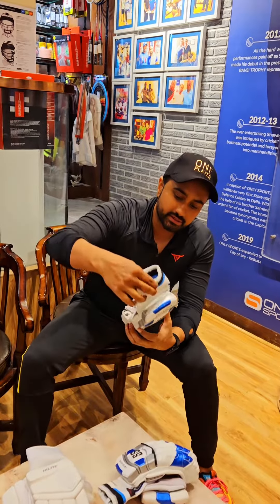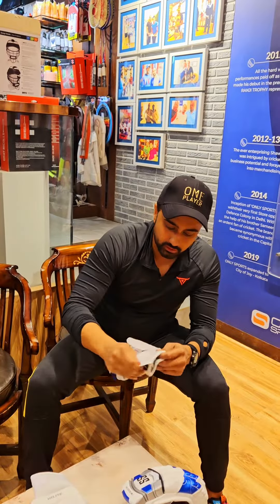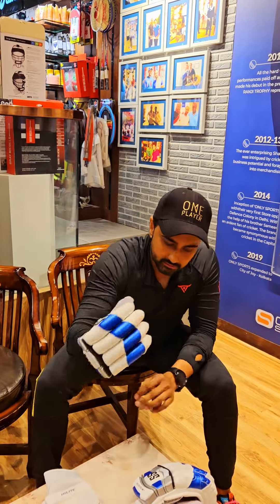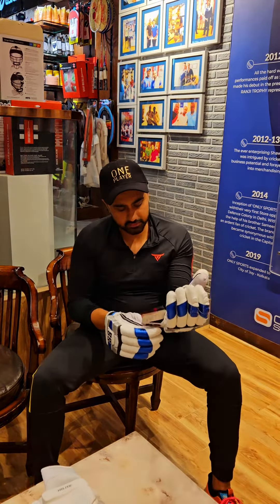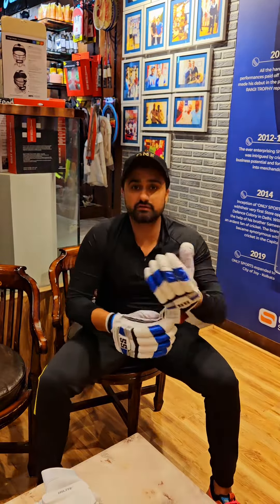This is the SS Limited Edition gloves, MRP 3900 rupees. These are beautiful gloves with PITART leather. You will get full protection — all the fingers have protection, as you can see. Whether you are an international player, domestic player, or looking for limited edition or SS Super Test gloves, these are a great choice.